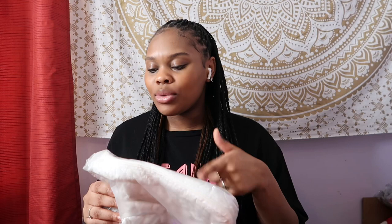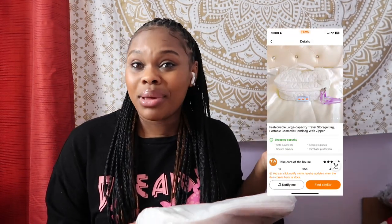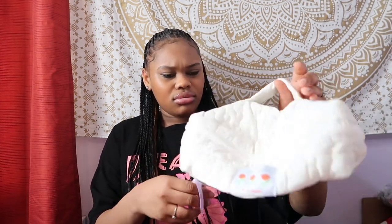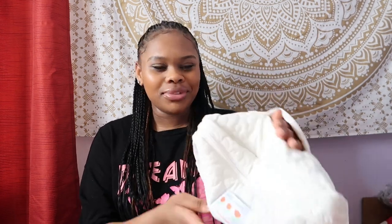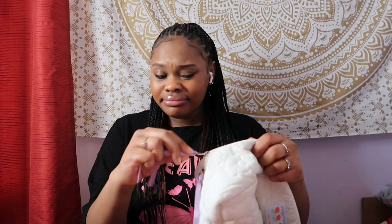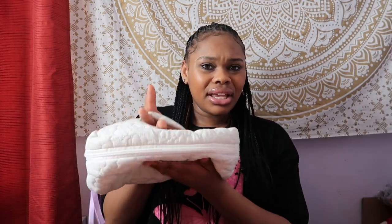Next is a free item - I chose a makeup travel bag as my free item. Let me show you how it's supposed to look versus what I got. It's not really what I expected - it probably needs to be filled with stuff. It's soft but it's not really giving travel or makeup bag vibes. I probably should have chosen something better.